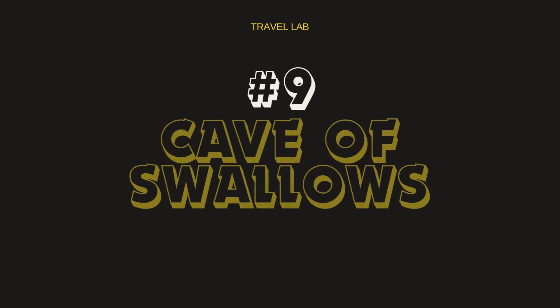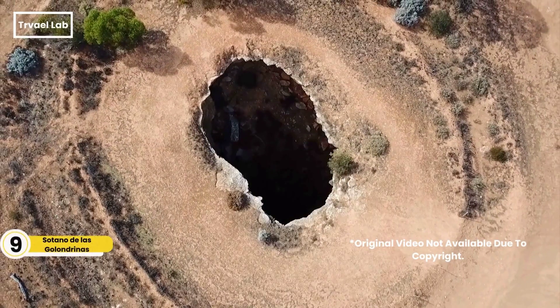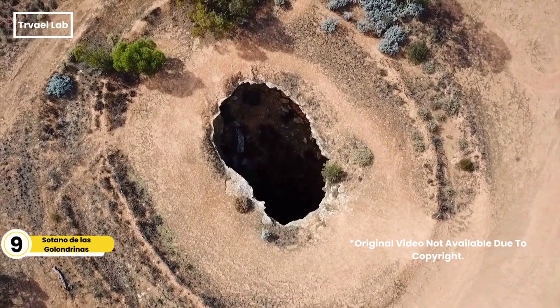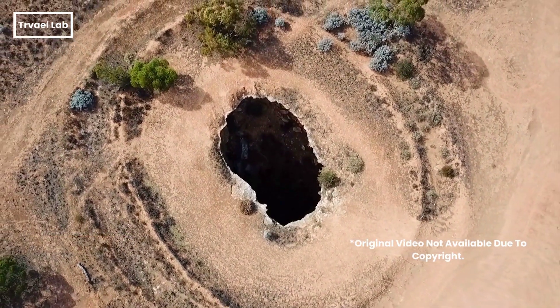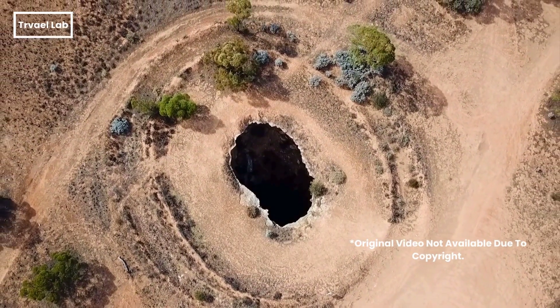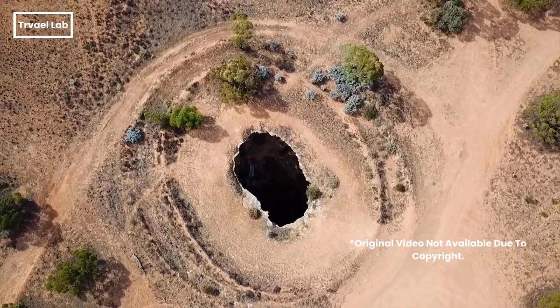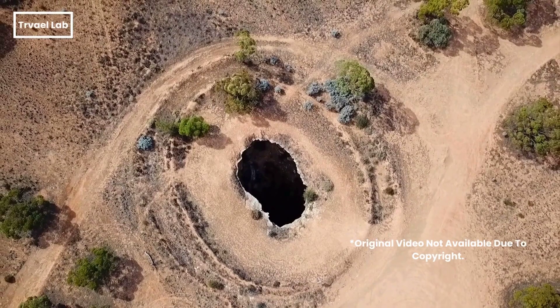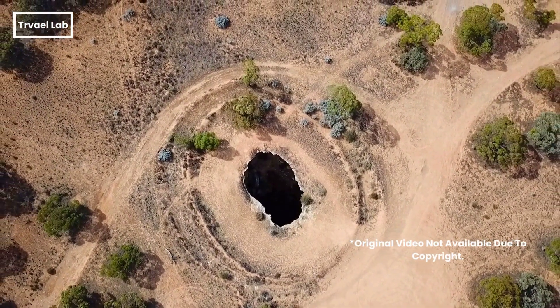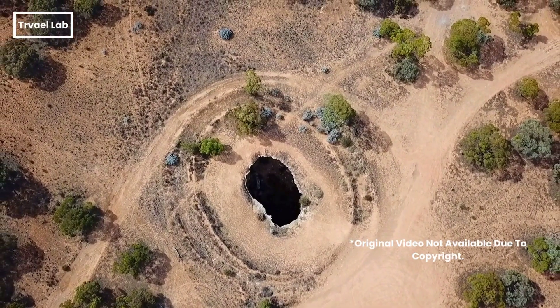Sotano de las Golondrinas, or Cave of Swallows, is essentially a sinkhole formed by the collapse of a large underground cavern. The cave is 512 meters deep and 376 meters in free fall, making it the largest cave of its kind in the world. Extreme sports enthusiasts take note — this is the only place where your fear of commitment might actually save your life.